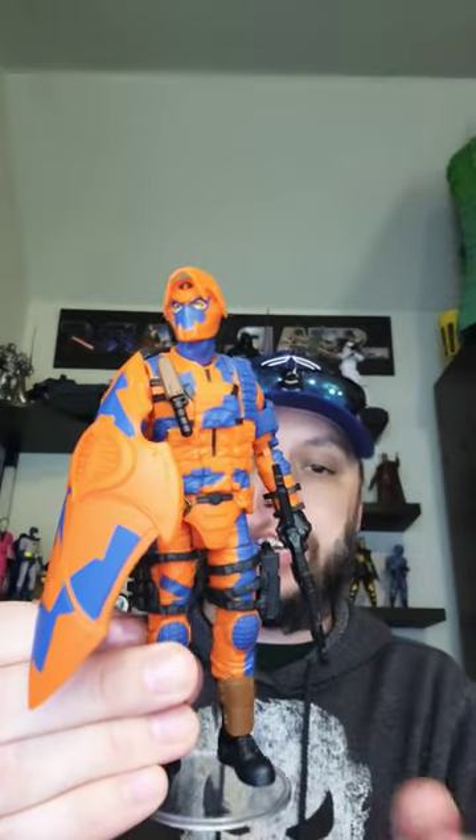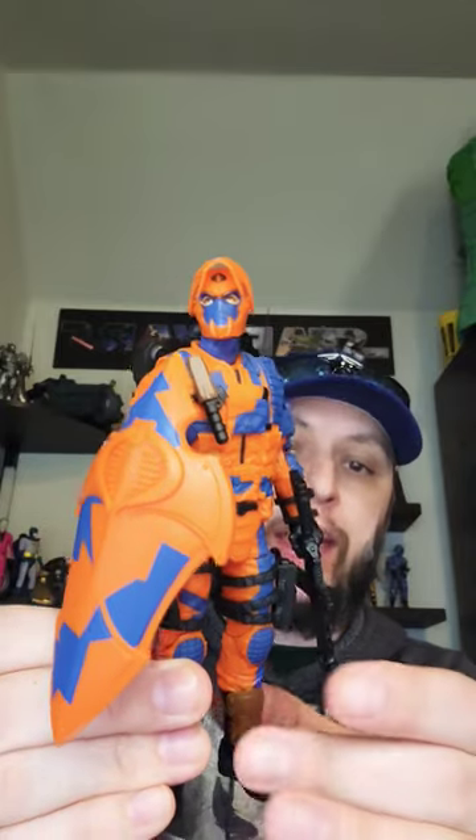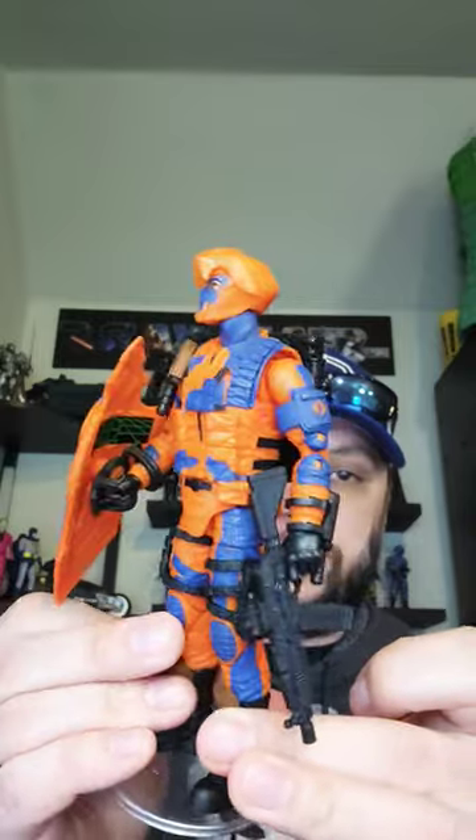I counted it as I was getting ready to do this review — eight accessories. We're used to getting maybe one or two, but eight accessories. What an awesome figure this is. Look at the colors on this guy. There are so many options with this guy.